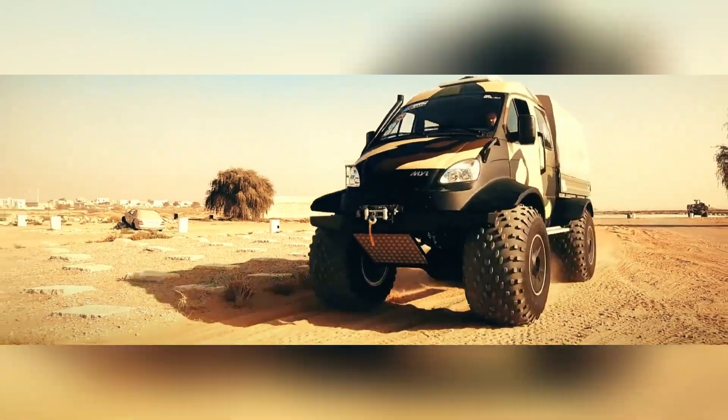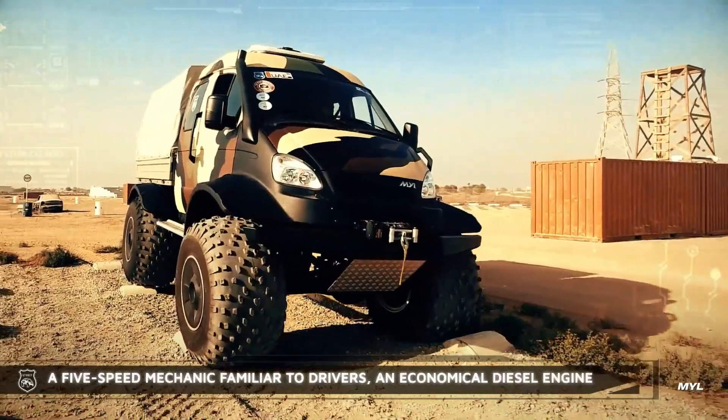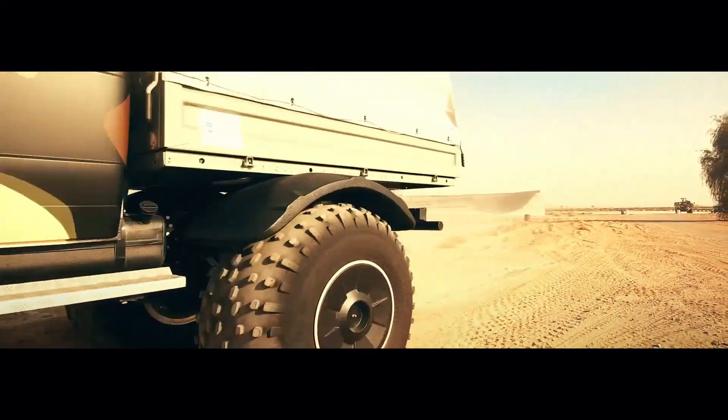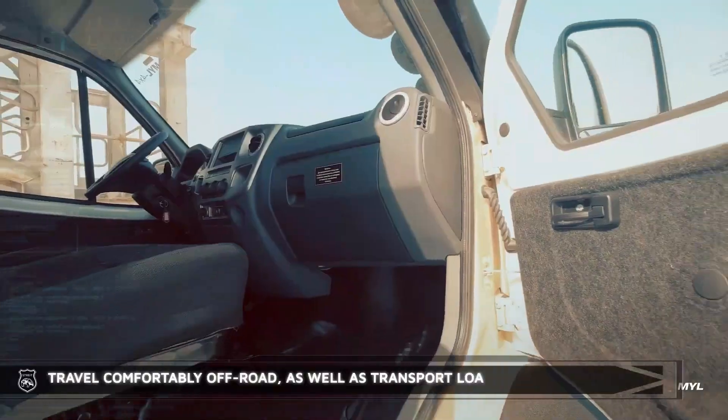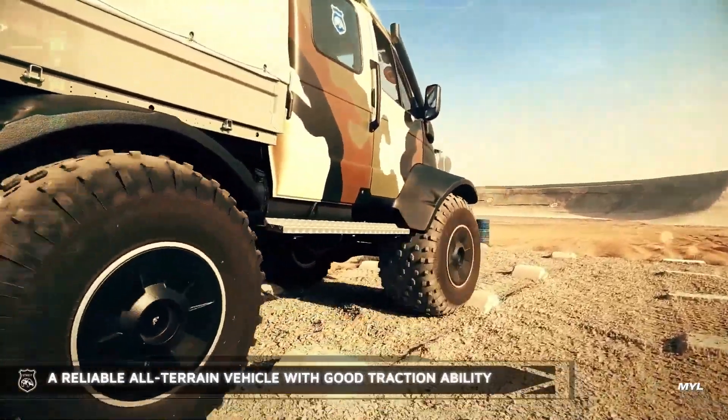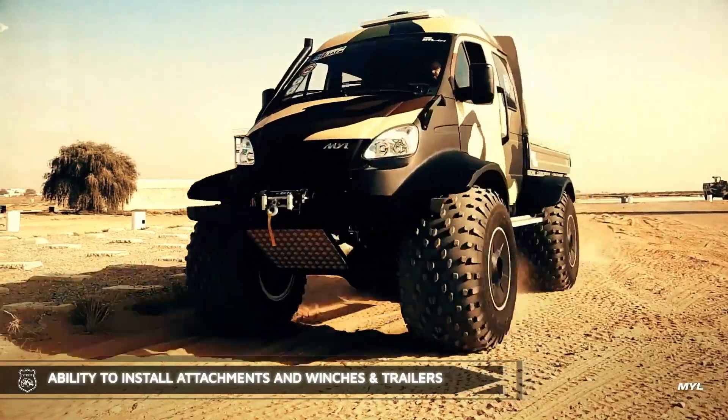This all-terrain vehicle is specifically engineered to excel in extreme off-road conditions, showcasing its robust design and exceptional performance capabilities. Built to tackle the toughest terrains, it features a powerful engine and advanced suspension system that ensure a smooth ride even over rocky, uneven surfaces.